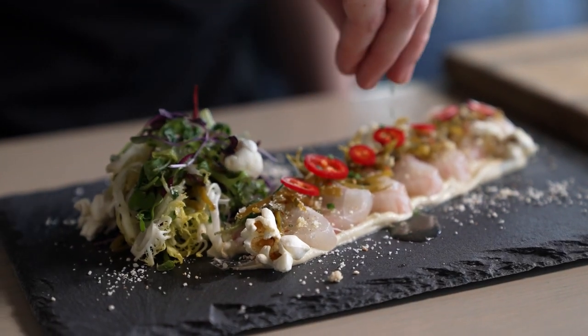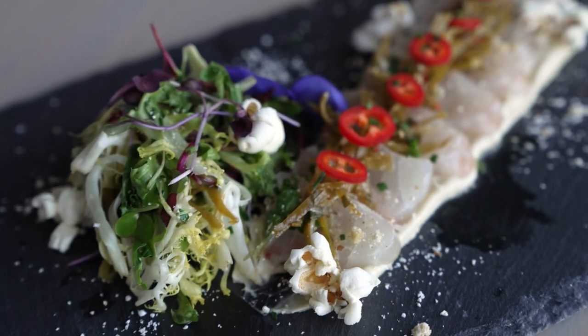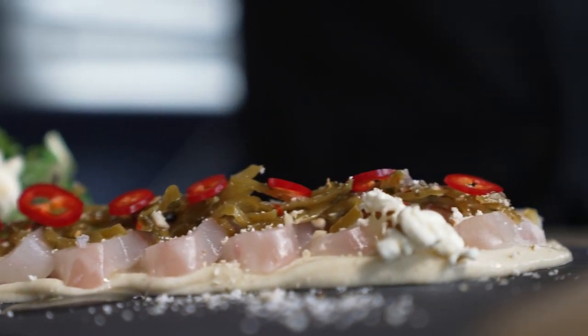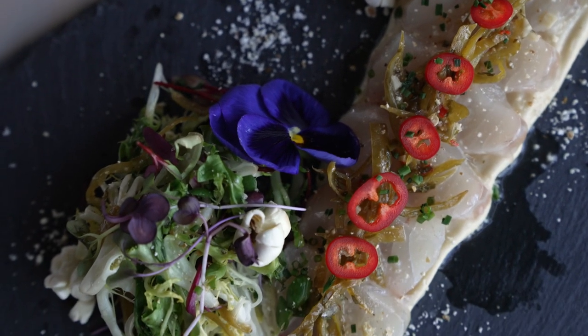For the amount of fish that we go through at Hummingbird, it's important that we use a sustainable fish, so we know that it's here for our generation and also the next. Because we know Pacifico farms its fish in the right way, we know it's safe to put it on our menu.